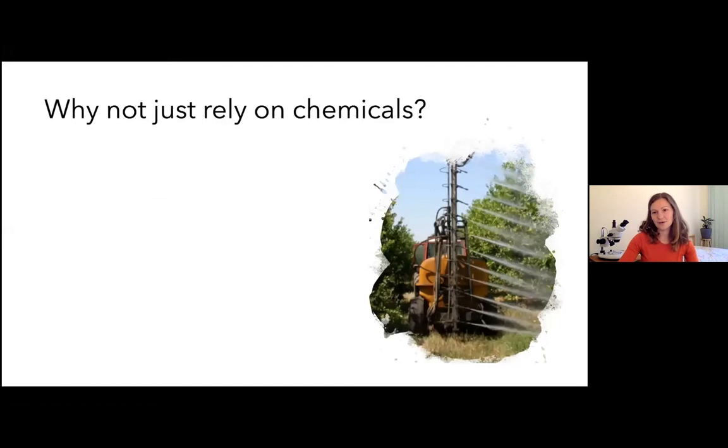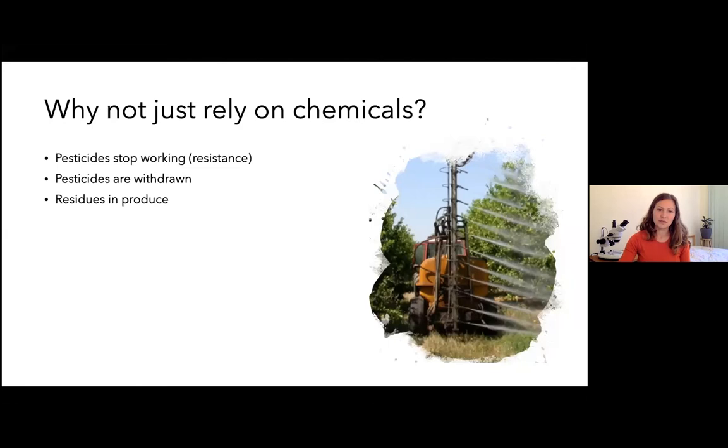So why not just rely on chemicals? One of the primary reasons people adopt IPM is because the pesticides they've been relying on stop working — resistance issues. Your industry has certainly seen plenty of that. We're also seeing pesticide products being voluntarily withdrawn by chemical companies or withdrawn by government regulation, and as those regulations change on a global scale, particularly for export markets, it becomes relevant locally and drives further attention to IPM.